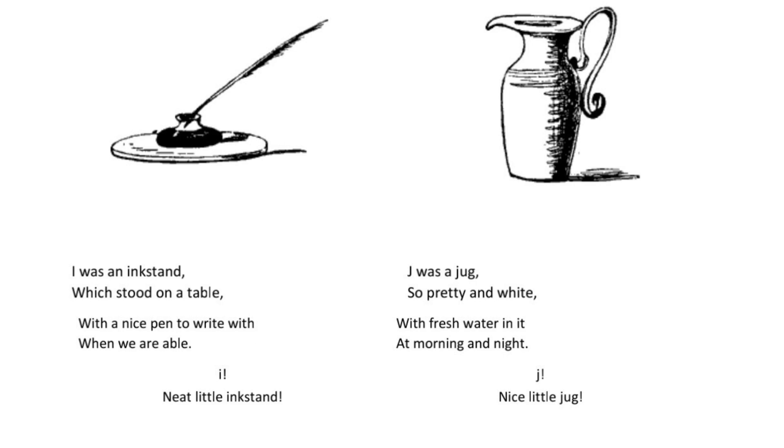I was an inkstand which stood on a table with a nice pen to write with when we are able. I. Neat little inkstand.